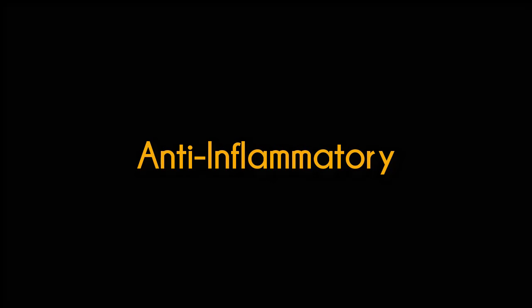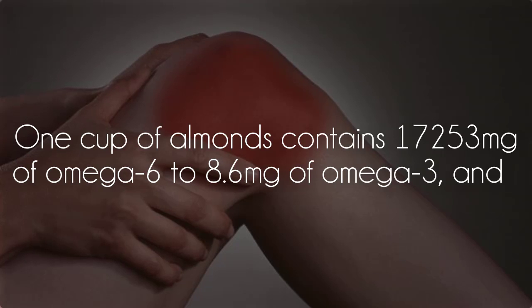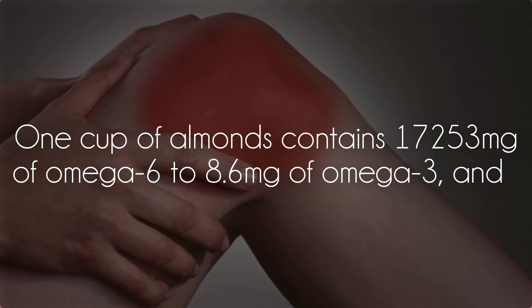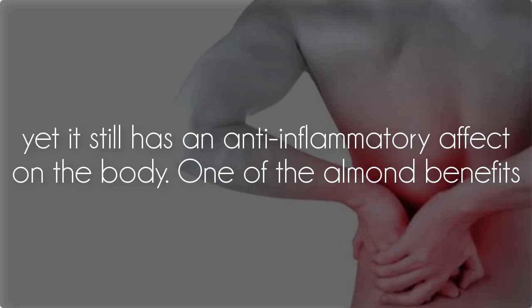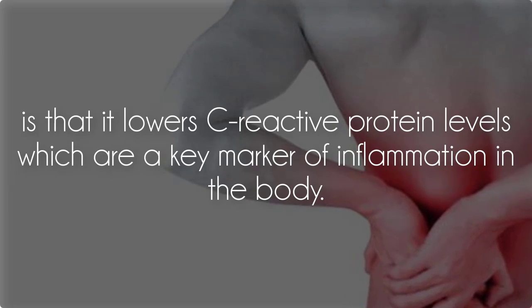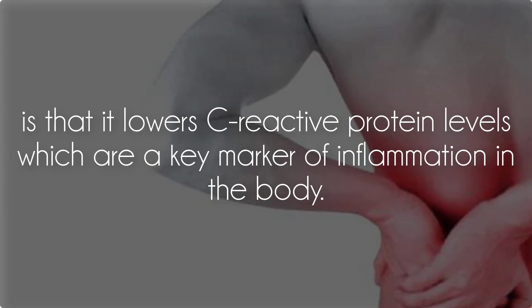Anti-inflammatory: One cup of almonds contains 17,253 mg of omega-6 to 8.6 mg of omega-3, and yet it still has an anti-inflammatory effect on the body. One of the almond benefits is that it lowers C-reactive protein levels, which are a key marker of inflammation in the body.